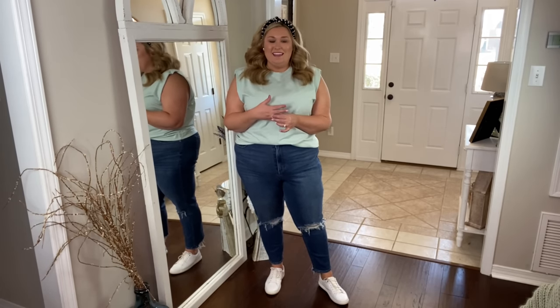And here we are with outfit number two. I'm also filming an Instagram reel in these outfits — you'll have to go to Instagram to watch it, and if you're here from Instagram for the first time, welcome.